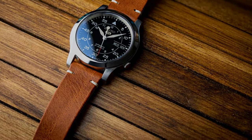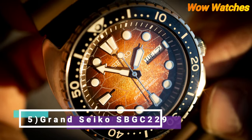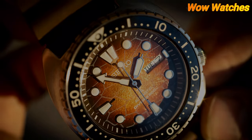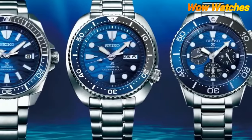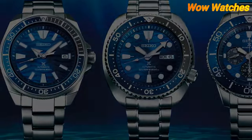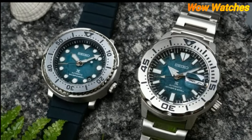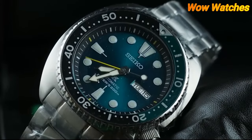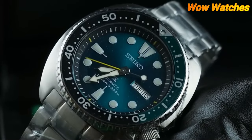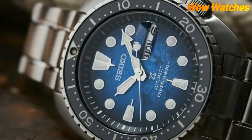Number 1: Seiko SRPH57. The Seiko SRPH57 Prospex is a dive watch from Seiko's Prospex line, which is known for producing high-quality dive watches. The SRPH57 features a stainless steel case and bracelet, a black dial with white hour markers and hands. The watch is powered by Seiko's automatic 4R36 movement.